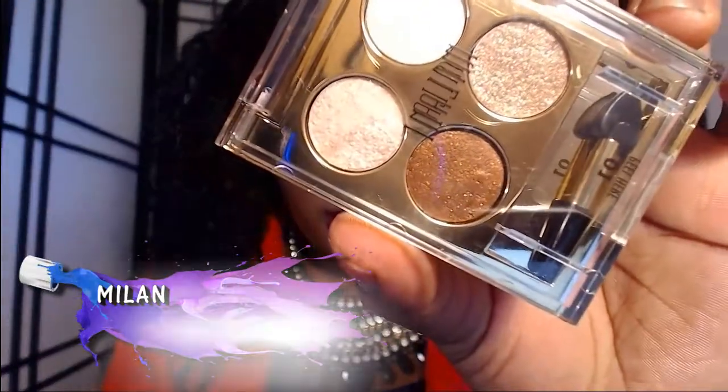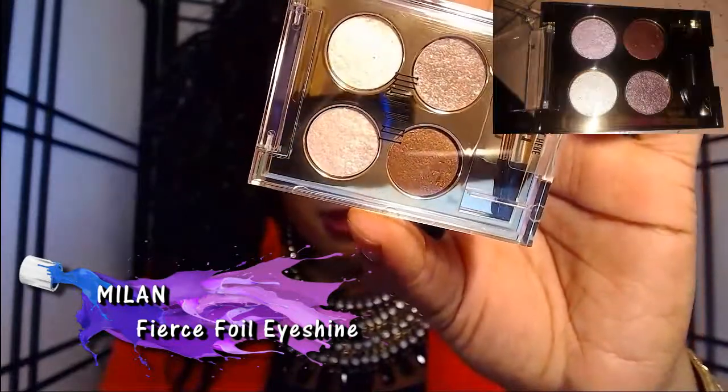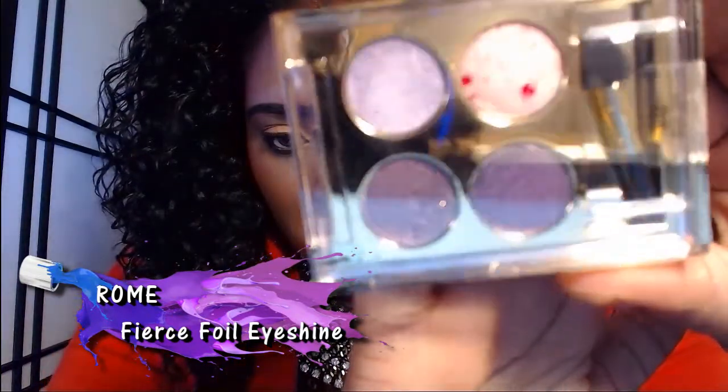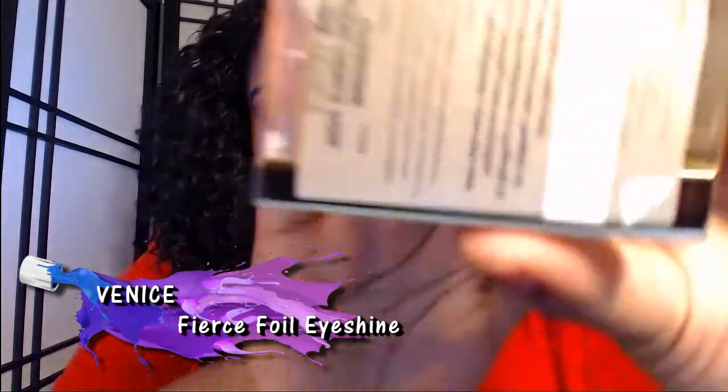Here's how it looks on my hand — you can see it's bouncing off the light with a glossy appearance. That's the idea behind the Fierce Foil Eye Shines — a glossy jewel-type look. It's not supposed to be a dry eyeshadow. Number 01 is Milan, also a city in Italy. Next is Number 02 Rome. And last but not least from the Fierce Foil Eye Shines is Number 04 Venice — beautiful blues and aquas.